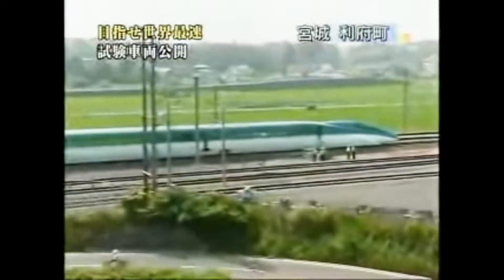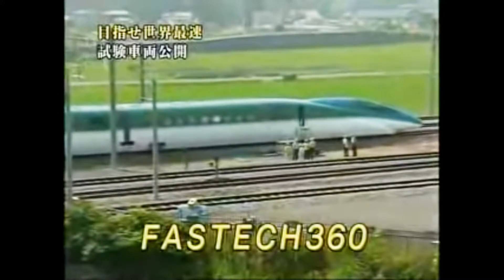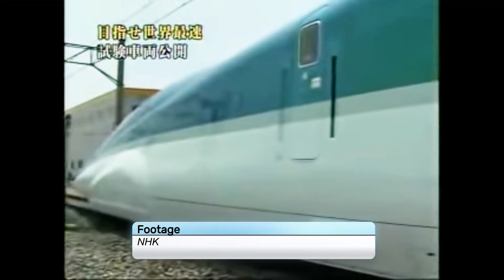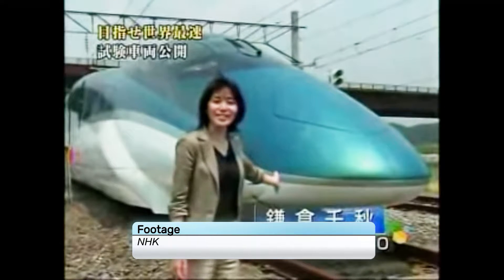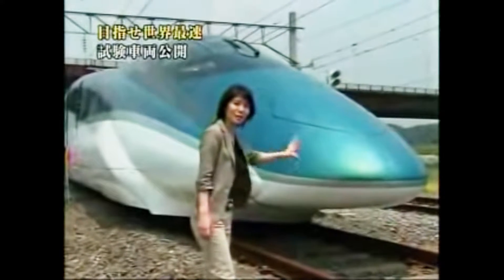The minds at Hitachi and Kawasaki got to drawing, and this led to the FastTech 360 — an experimental rail vehicle designed to test the latest high-speed rail technology to provide all the data needed to reach their goal of 360 kilometers per hour. The class E954, named the FastTech 360S, was first out of the stable.